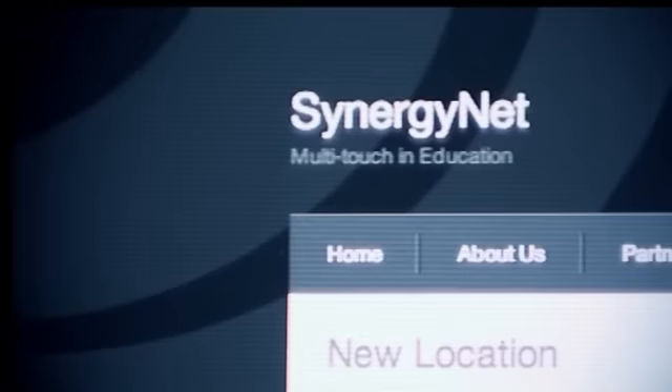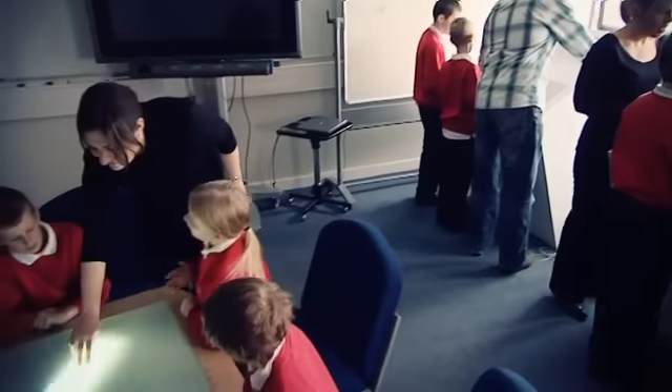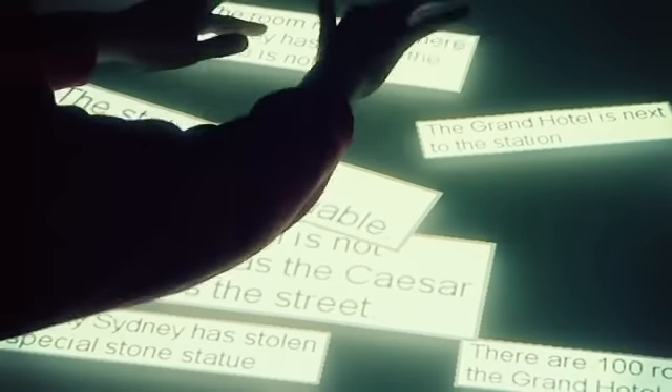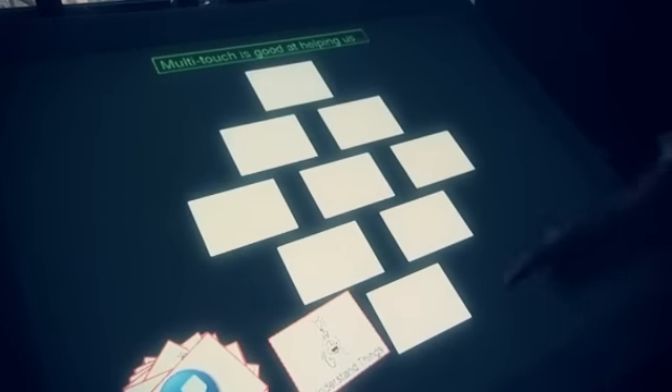The SynergyNet multi-touch project is being run from the School of Engineering and Computer Science at Durham University. The project team is researching the development and educational impact of multi-touch surfaces that can detect simultaneous contacts with two or more fingers and be used by up to five learners at once. Educational psychologists are considering the impact these surfaces may have on classroom interaction, whilst the computer scientists are developing software that fully exploits this exciting technology.